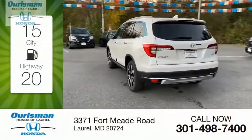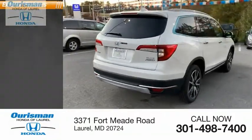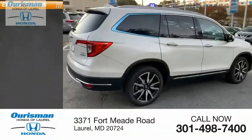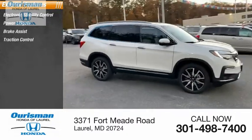Great fuel efficiency saves you money by requiring fewer trips to the gas station. Here are some of this vehicle's great options: electronic stability control, power lift gate, brake assist.